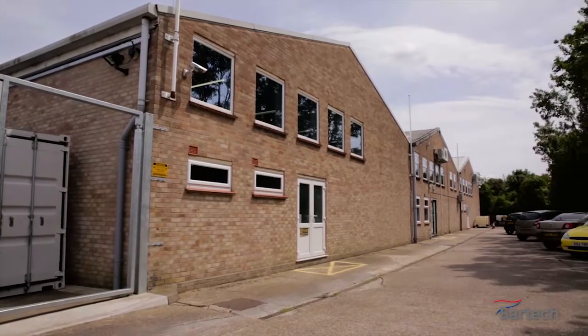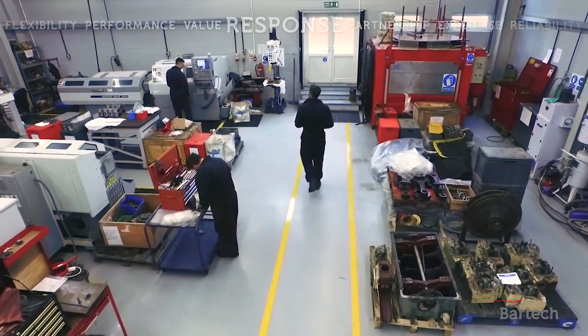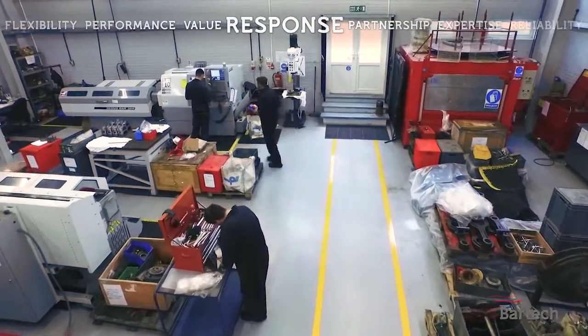From our head office and main workshop here in Colchester, we look after diesel engines around the world using oil and gas, marine, power generation and locomotive applications.